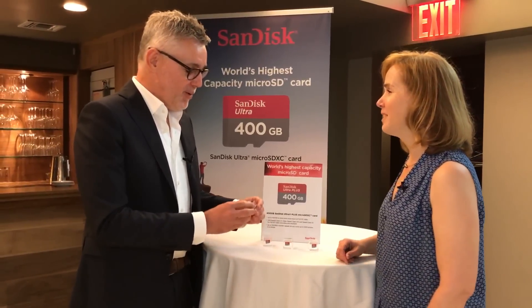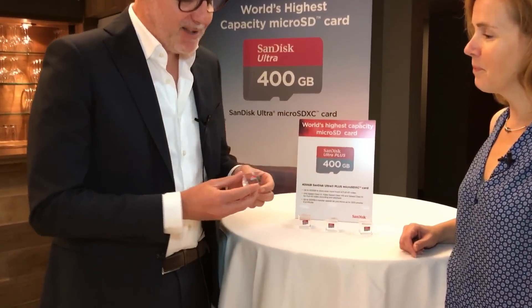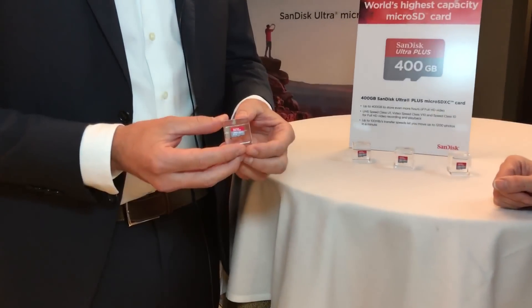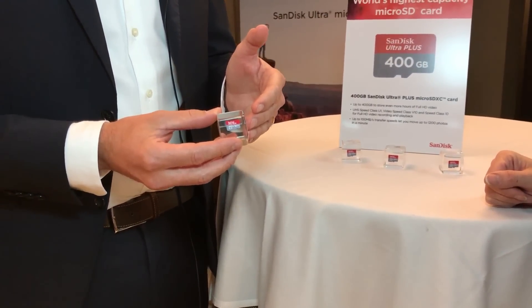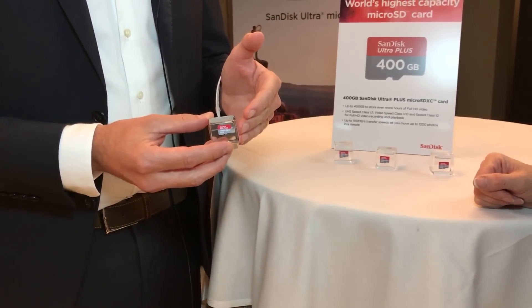Thank you, Suzanne, for having us. We have here today the world's first 400 gigabyte SD card. It's so small and has such an amazing capacity of 400 gigabytes, which enables you — for example, if you have a drone — you can do 35 hours of full HD content on this little device. Isn't that amazing?